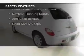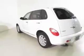Safety was made a priority with these features: side airbags, traction control, a passenger airbag, low tire pressure warning, front ventilated disc brakes, daytime running lights, anti-lock brakes, and child safety locks.